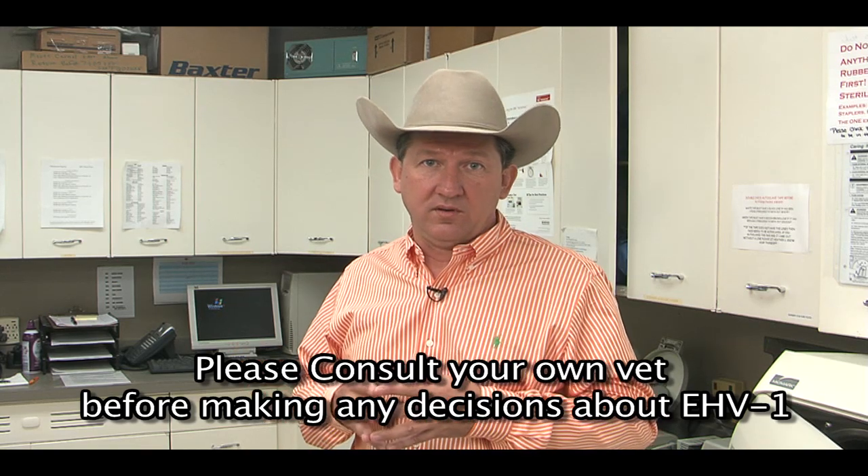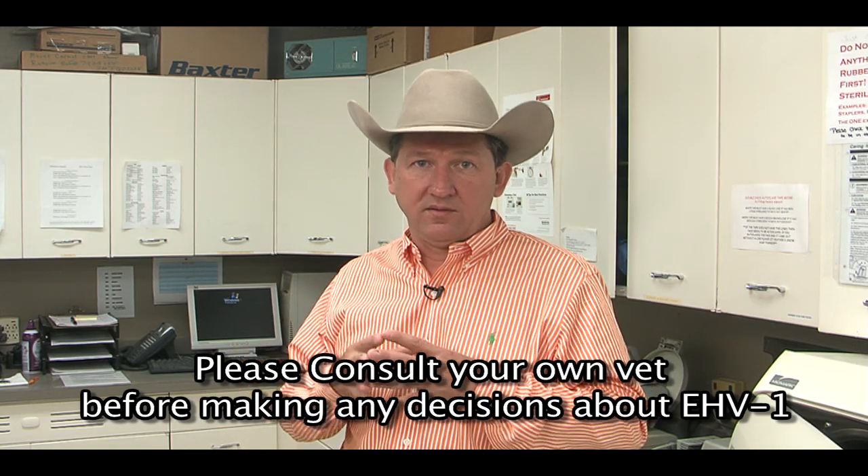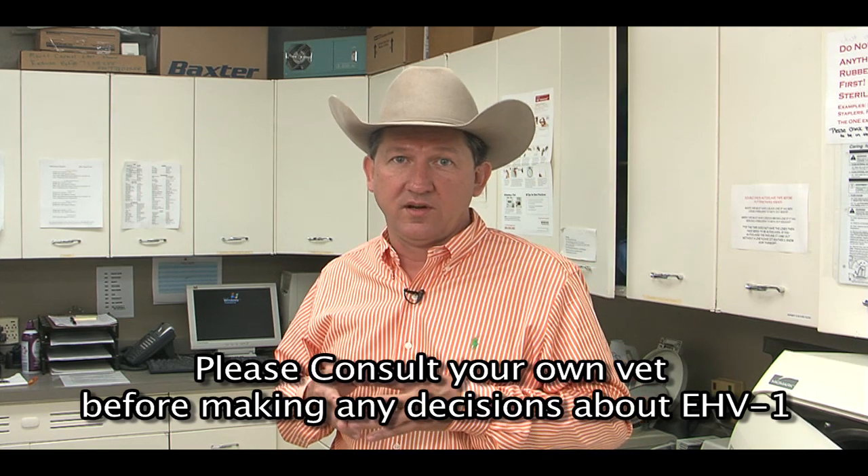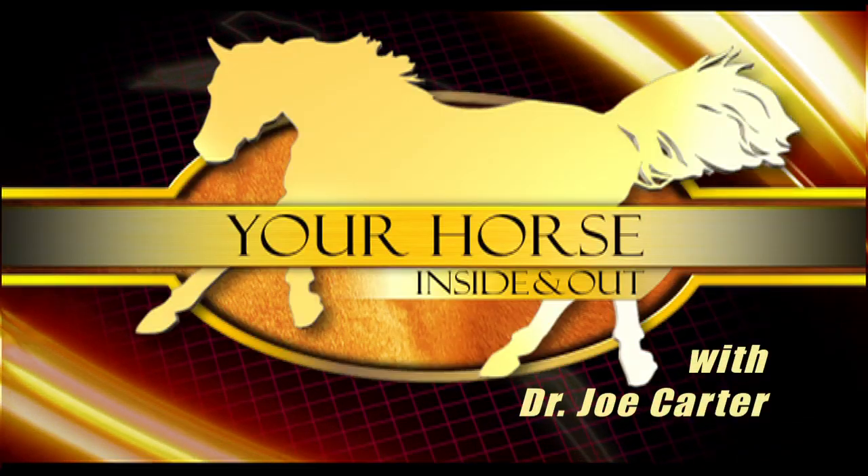Equine herpesvirus 1 is a very active disease going on right now. It's a very hot topic in the equine profession. I'm Dr. Joe Carter with Your Horse, Inside and Out.